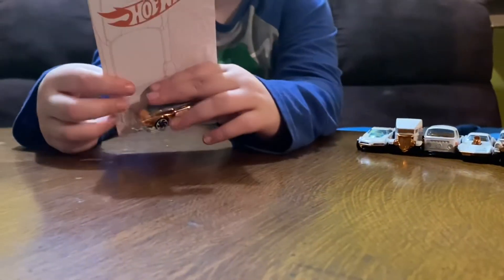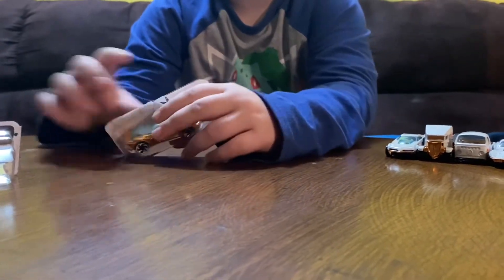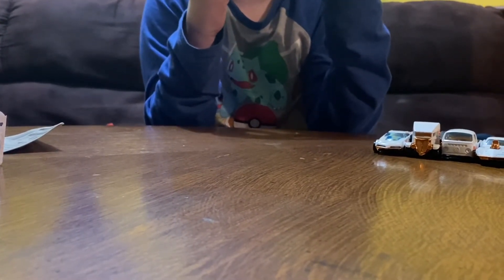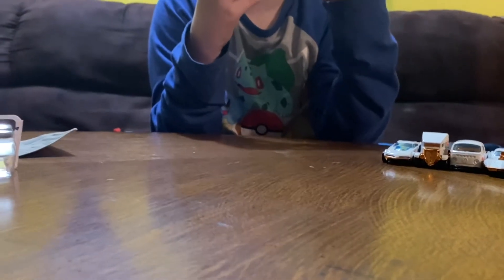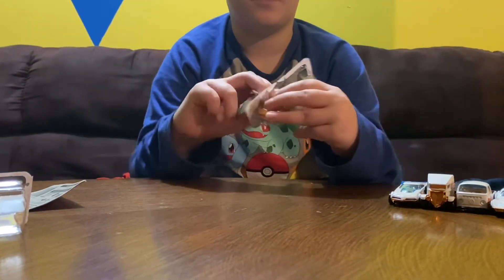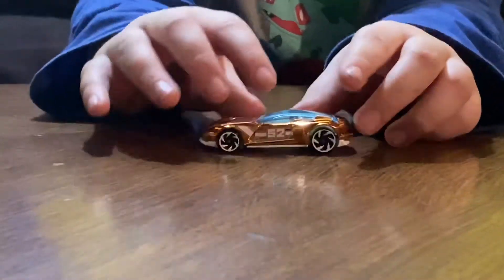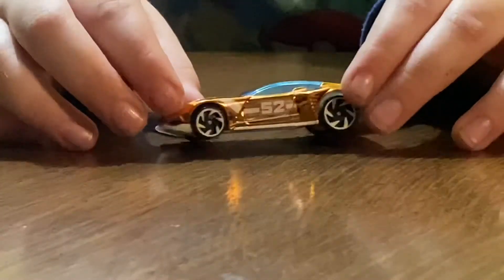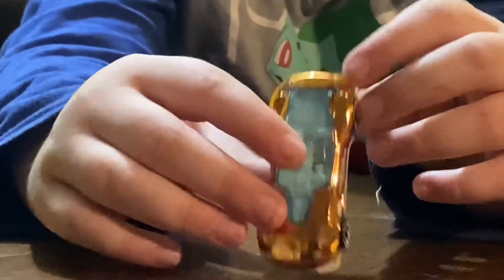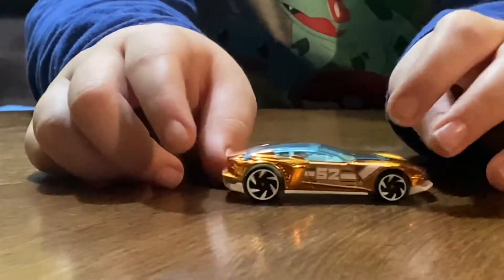Time to get into the chase car. This is the Gazella GT — I think that's how you say it. I want to be really careful with this since it's a chase car. Look how shiny that is — it just looks really awesome. I really like this car.